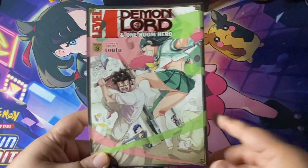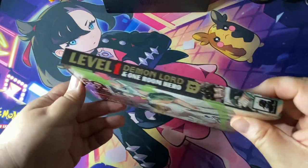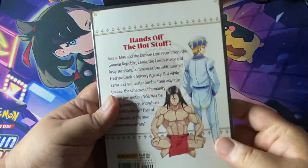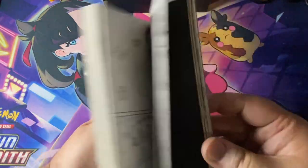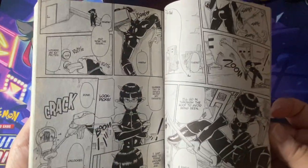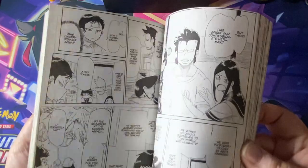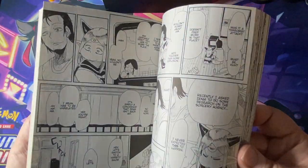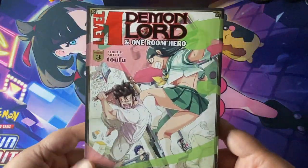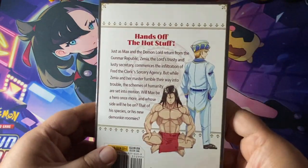We got Level 1 Demon Lord and One Room Hero Volume 3. I recently talked about the first one in a video. I am impressed by this series — it really does have some charming characters that I'm kind of fond of already with two volumes in. So I'm looking forward to reading more adventures. With comedy series like this, the majority of the book is going to be episodic in nature, but that's okay, and it more than makes up for it with the really cool art that I'm showing off here.